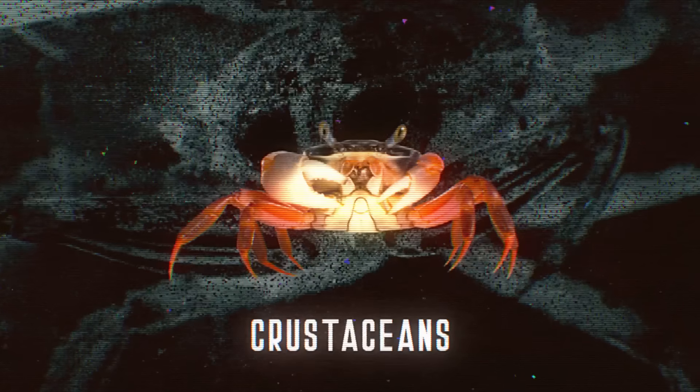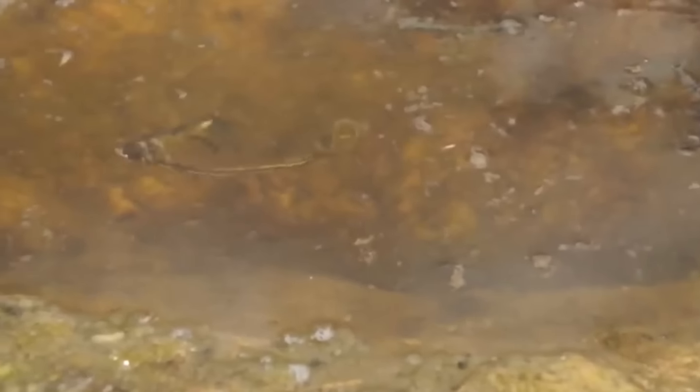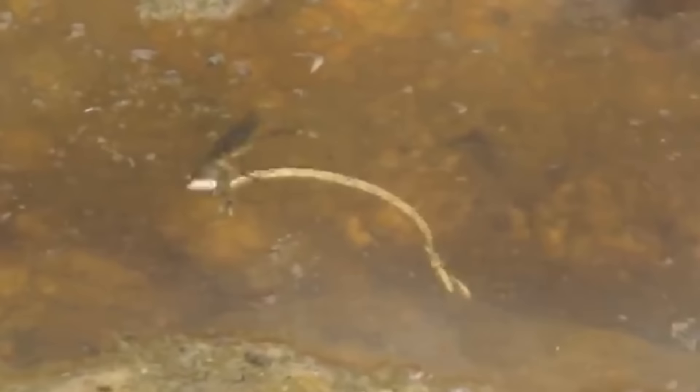Their prey normally consists of small fish, snails, amphibians, and crustaceans, but it's not uncommon to see giant water bugs dueling with snakes in a horrifying underwater death roll.